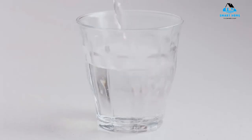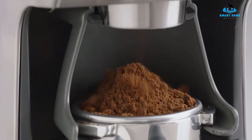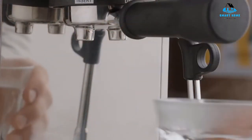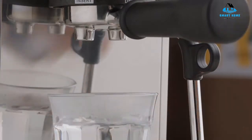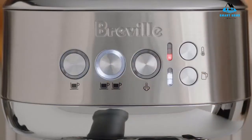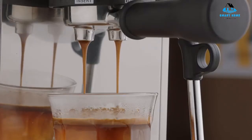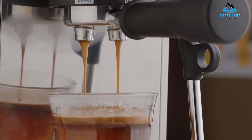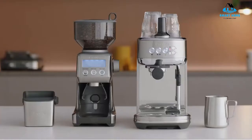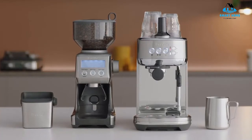Some reviewers note that the portafilter that holds the filter with ground coffee can stick after you pull a shot, an issue we've also experienced on occasion. Users who love to be hands-on may balk at trading customization of each cup for consistency, but most people will find the compromise worth the guarantee that you'll get the same rich, nuanced drink every time. Reasons to buy: compact size, good-looking design, easy to use, consistently good espresso. Reasons to avoid: no hot water spout, no grinder, filter basket has a tendency to stick.